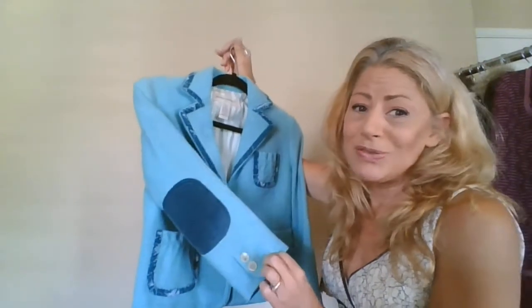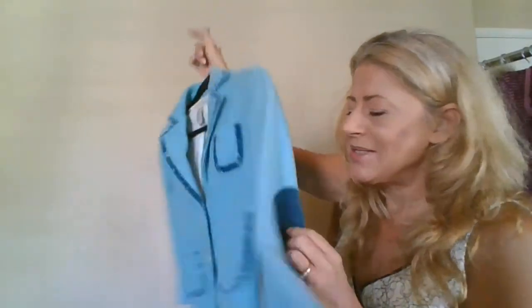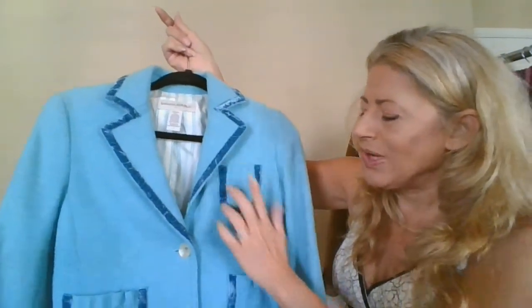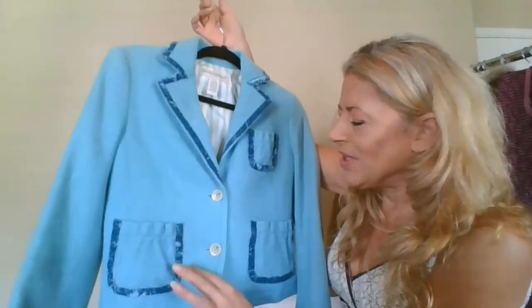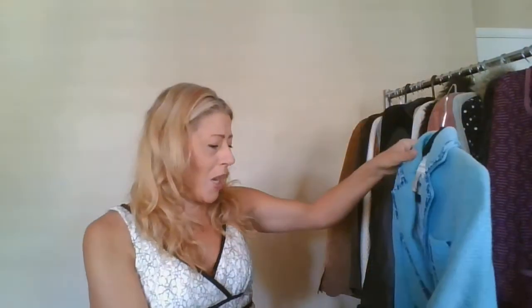This is Banana Republic Factory — my daughter stole my last really super cute suit set and I'm afraid she's gonna steal this one too. It's got corduroy elbow pads, velvet trim, 60% wool, in a really super cute turquoise. Size six. So stinking cute.